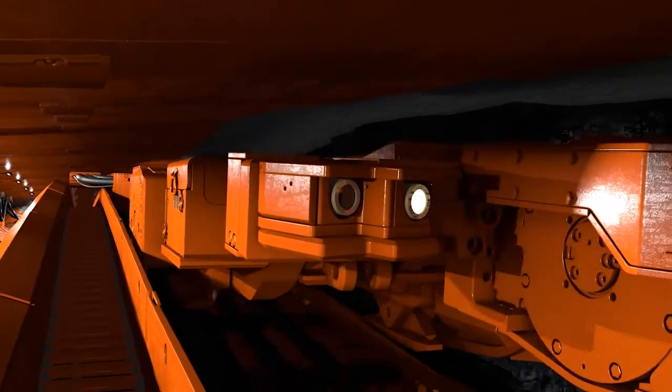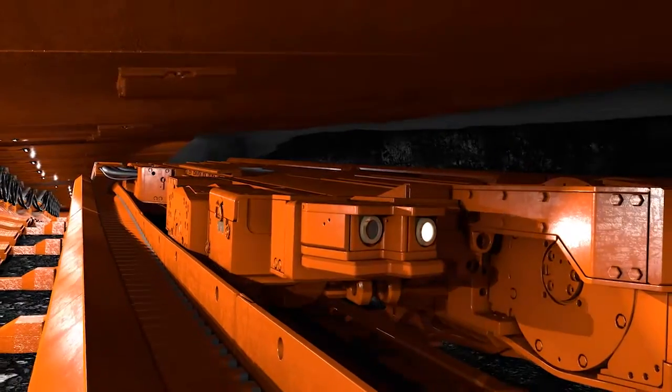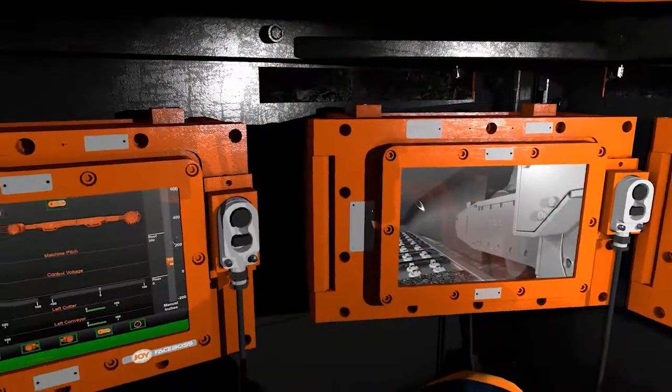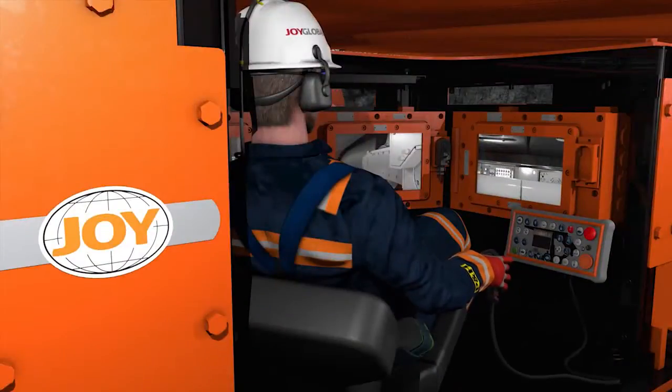There are cameras mounted on the shearer and roof supports to give a traditional systems view during operation. The ROC's display interface is fully customizable, and the operator can call up required information at the push of a button.